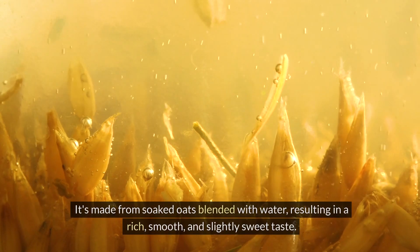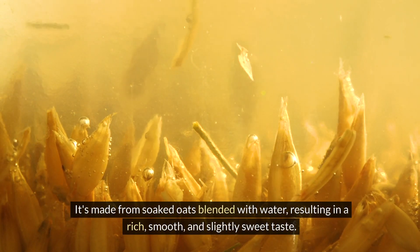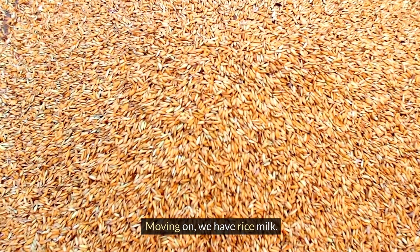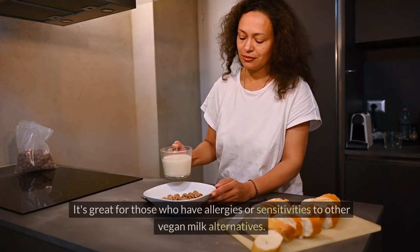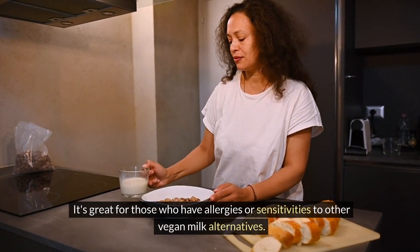Coming in at number 3, oat milk. It's made from soaked oats blended with water, resulting in a rich, smooth, and slightly sweet taste. Moving on, we have rice milk. This light and refreshing option is made from milled rice and water. It's great for those who have allergies or sensitivities to other vegan milk alternatives.